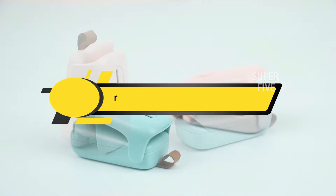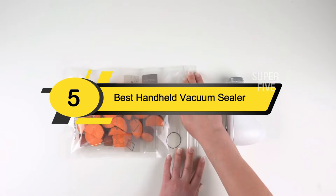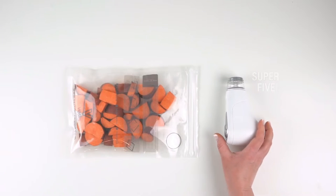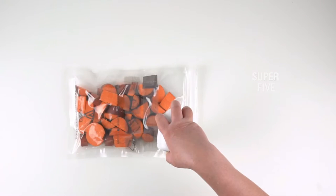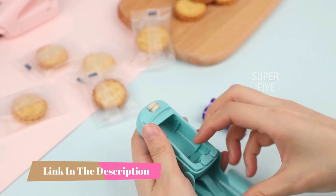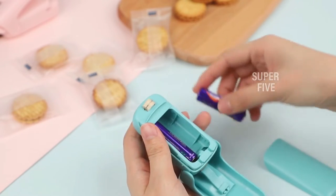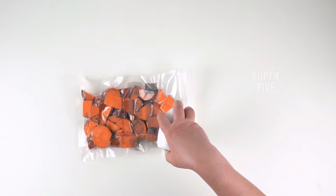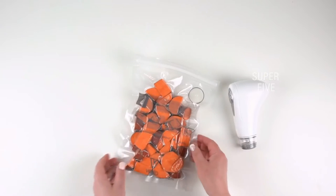Hi everyone, today we're going to take a look at the five best handheld vacuum sealers on the market for this year. First we'll show you our five best picks, then we'll talk about what you should look for before buying. You can find timestamps and links to all the products in the description below. If you've been searching for a practical method to extend the lifespan of your fresh food, it's time to think about investing in the best handheld vacuum sealer, as it will vacuum seal your food extending its lifespan by three to five times.